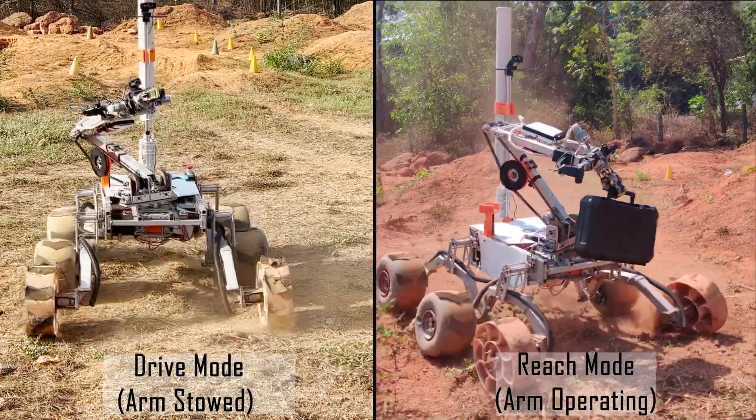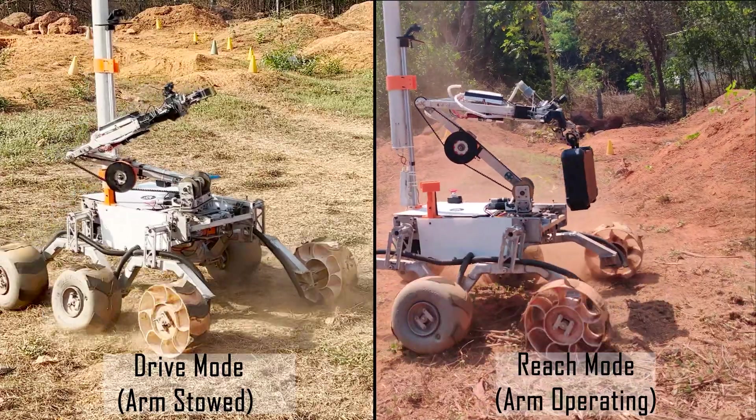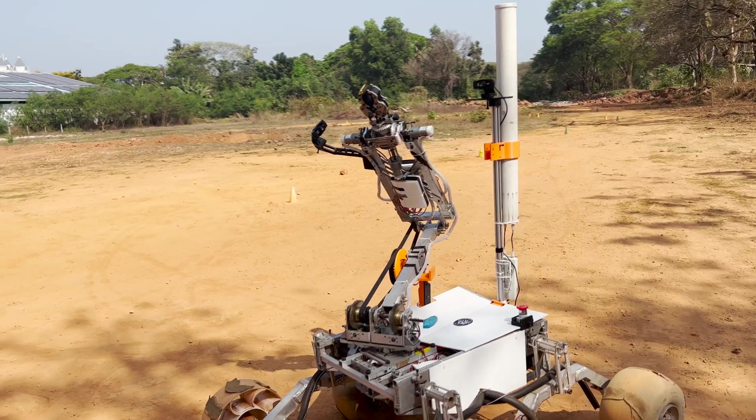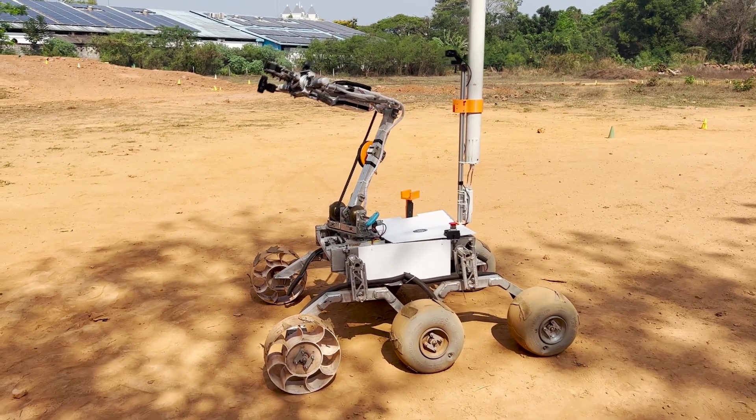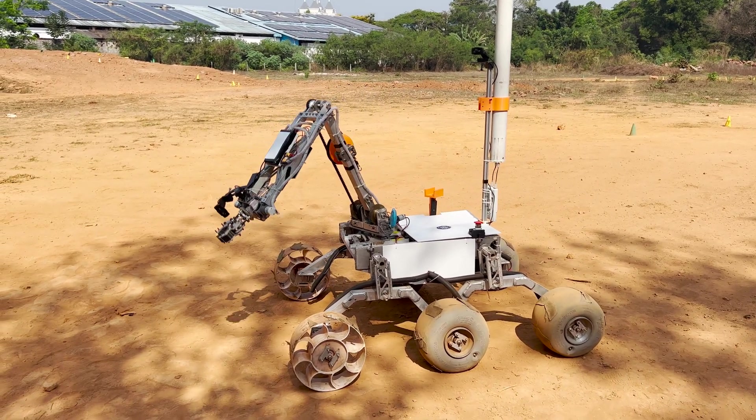This year, we customized our software stack that allows seamless switching between drive mode and reach mode. The 6-DOF robotic arm system has been upgraded to 3R inverse kinematics using IMUs, which significantly improved accuracy and precision within its workspace.